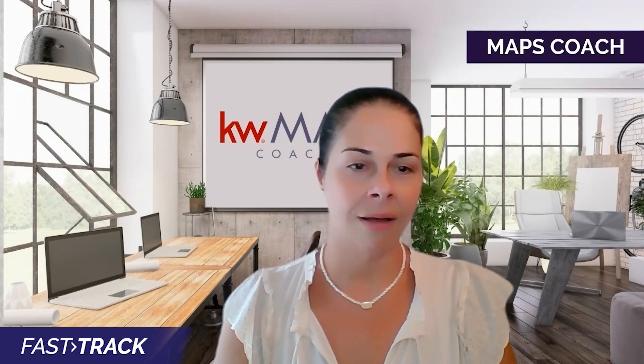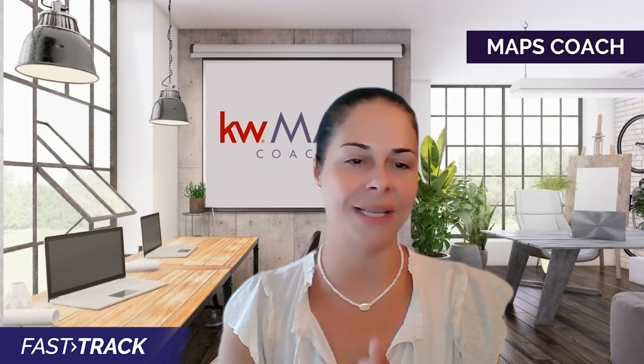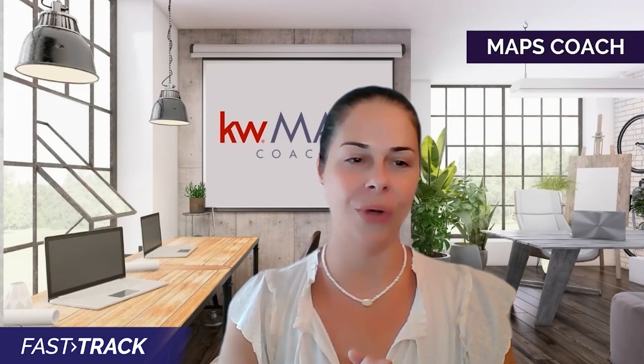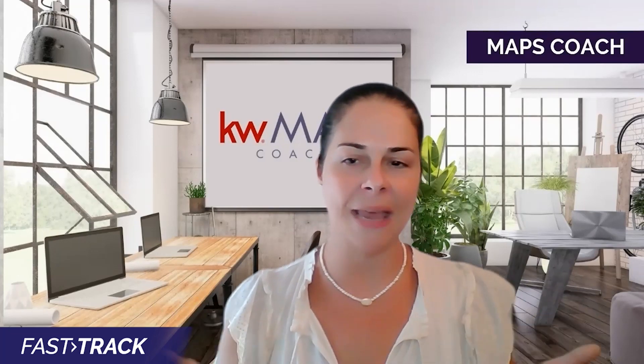These owners need your help. Go to my site christinagriffin.com and on the top you'll see a tab that says download tips to get more referrals. In this download, you will get access to my favorite letters to use. Remember to keep it simple.